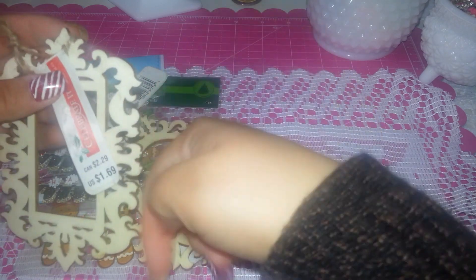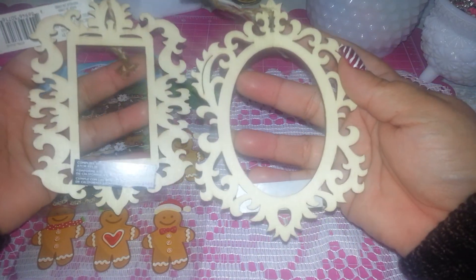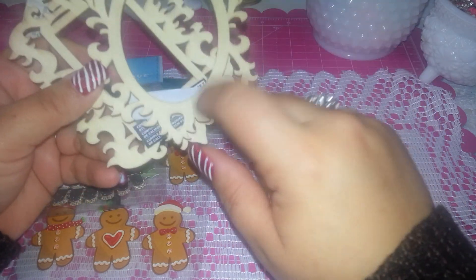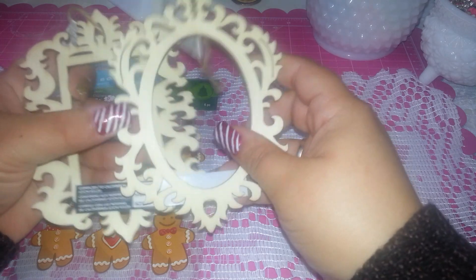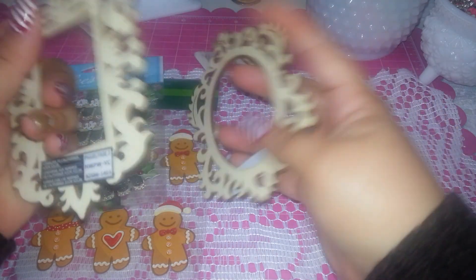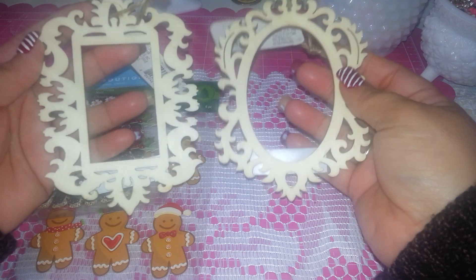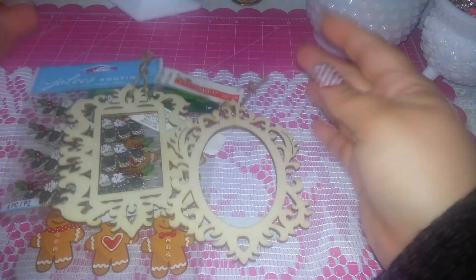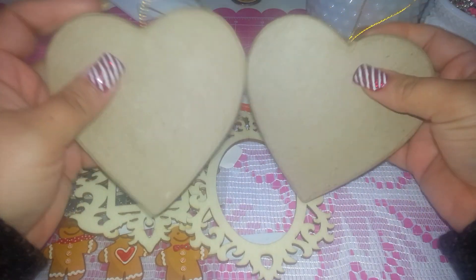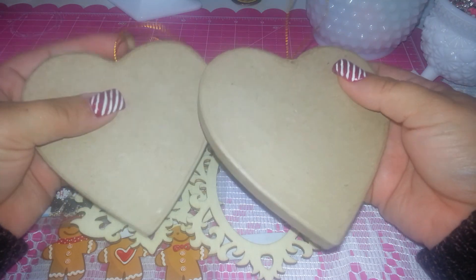I grabbed two frames — they are so cute, I like them. I saw a video today from a special creator and she used something very similar with Prima products. Oh my gosh, she has amazing ideas — I don't know if it's the same but I think it's so cool. I only found two and I grabbed them. She also bought something similar — ornament hearts.